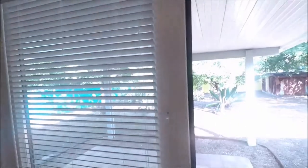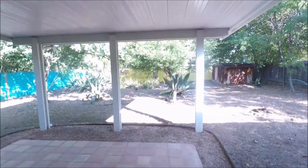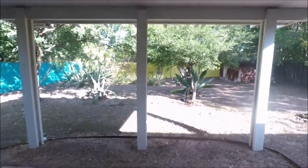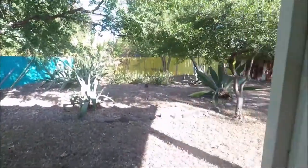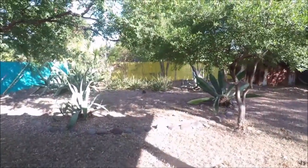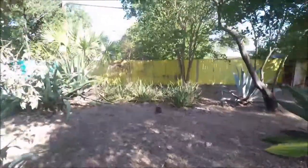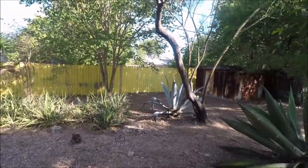We'll head into the backyard. There's a nice spacious covered patio here, and beautiful landscaping throughout the backyard.